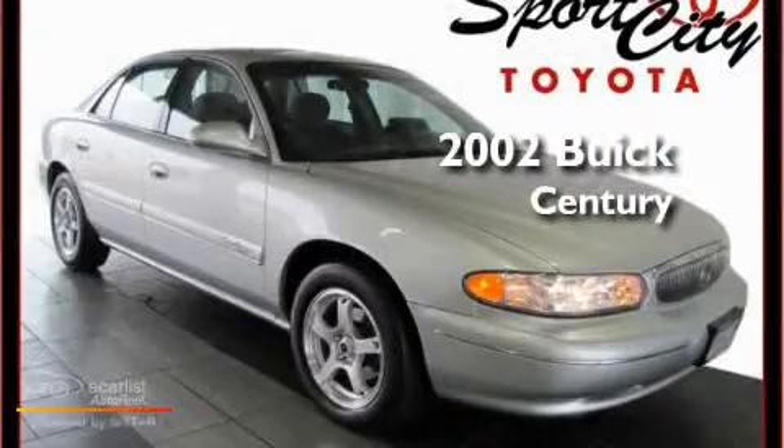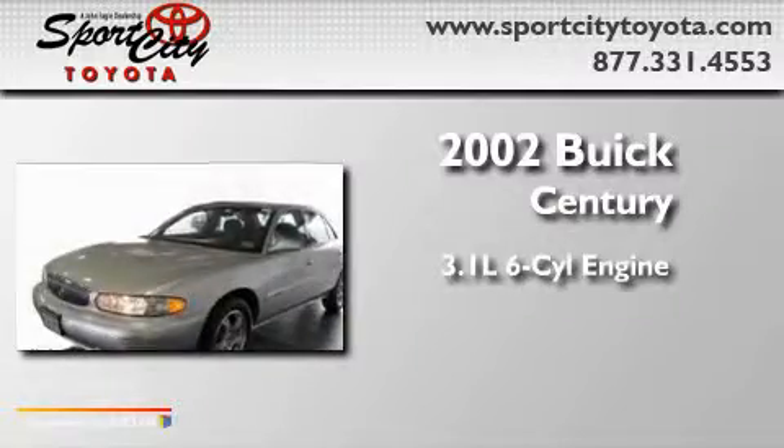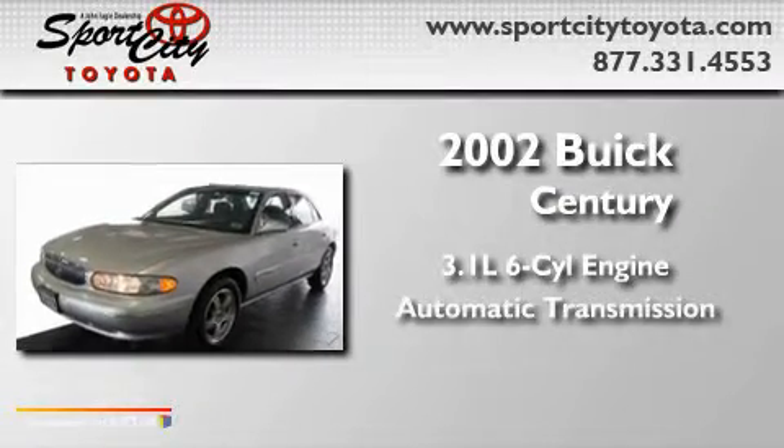This is a 2002 Buick Century. It features a 3.1-liter six-cylinder engine and an automatic transmission.